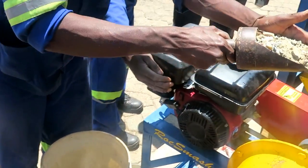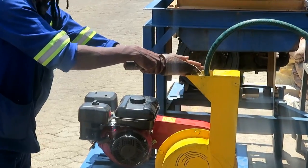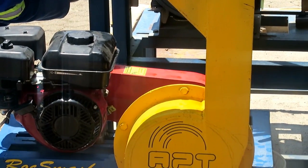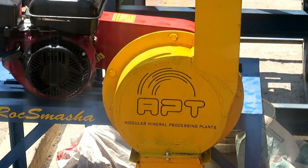The APT Rock Smasher, a small wet impact grinder, petrol driven, with a feed of minus 25 millimeter hard rock and a throughput of 70 to 100 kilograms an hour.